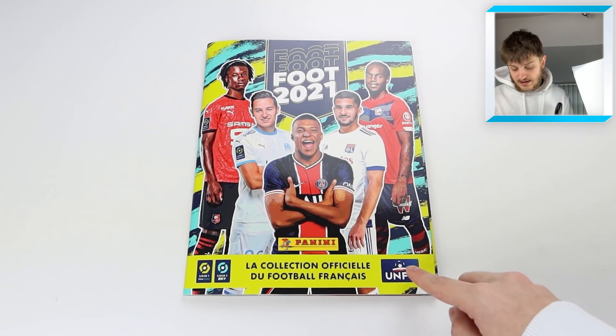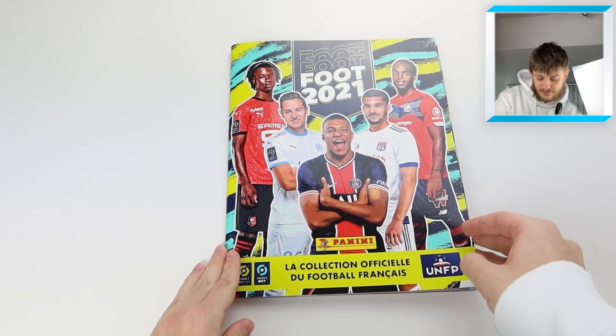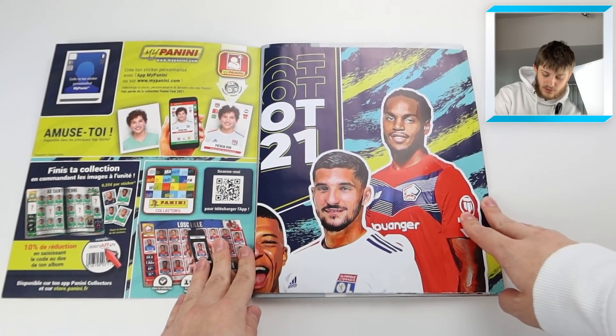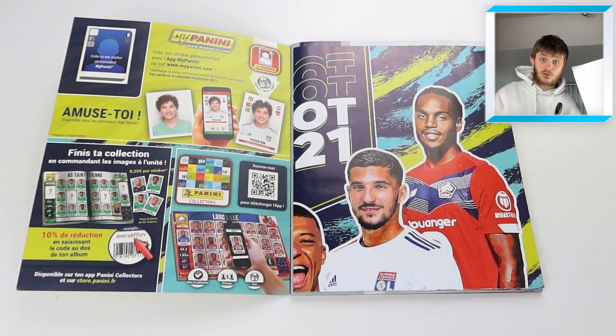It says 'La collection officielle du football français' - UNFP - and it has Ligue 2 as well. If you want to pick up some of these Foot 21 stickers, they're on the Panini online website. I'll leave a link in the description. Panini's UK store is releasing international collections including La Liga stickers, the Italian league stickers, and the La Liga Adrenalyn XL album.